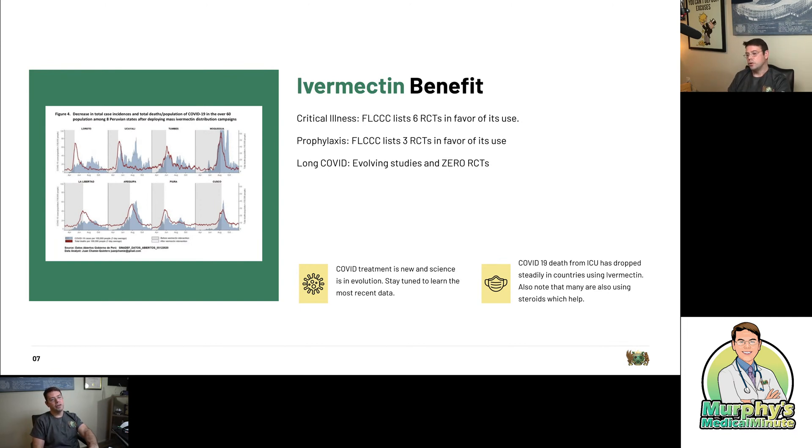COVID-19 death from ICUs has been dropping steadily in countries that are using ivermectin. You can see over here the Peruvian states deploying mass ivermectin and deaths going down in their states. So we have some data for benefit and a minimal amount of risk. It's important to know that confounding factors include steroid use. What we know about critical illness with COVID is it's not so much an infection — it's actually like an organizing pneumonia, a post-inflammatory syndrome that needs to be treated with high-dose steroids, not just four or six milligrams of dexamethasone, but much higher doses.